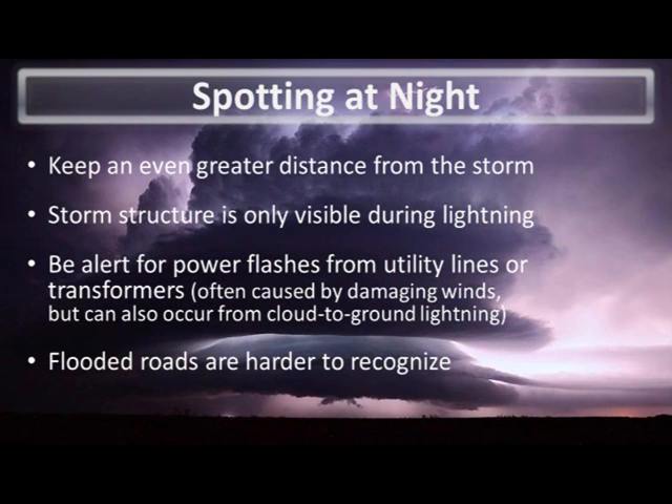When spotting at night your safety becomes even more paramount due to limited visibility. Spotters should keep an even greater distance from the storm than in the daytime. Most times lightning will help you discern storm structure at night, but keep in mind that identifying rotation such as a wall cloud will be practically impossible.